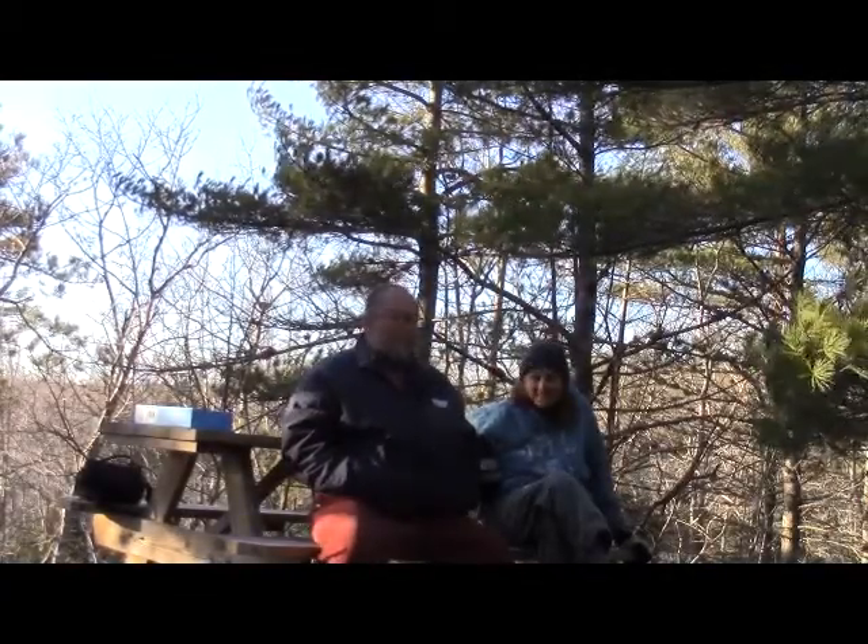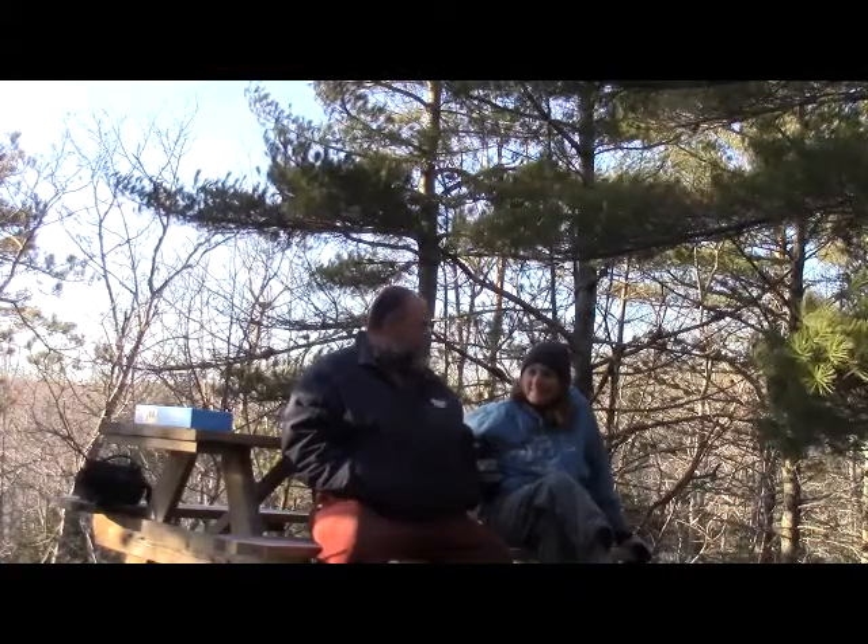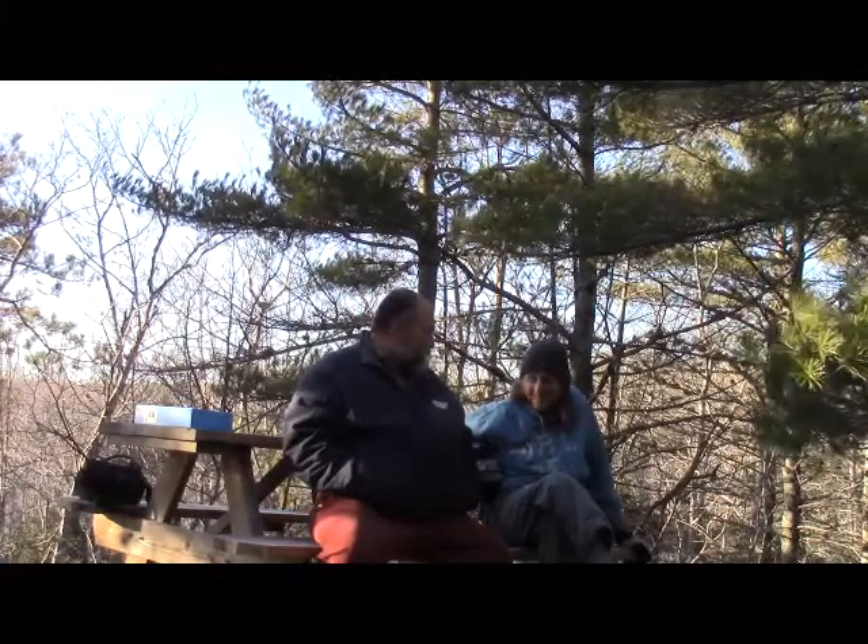We're here as part of our series of Meet the MDI Teacher, and we're not in the actual high school. I'm joined by Jennifer Riefler, who is a chemistry teacher and outdoor science teacher. You can tell we're outdoors, and it's January 20th, and it's cold outside.